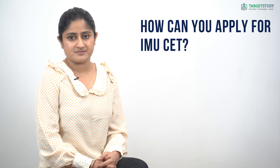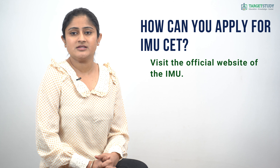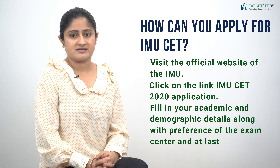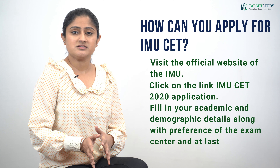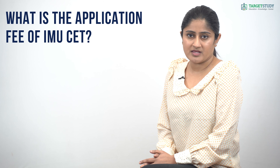How can you apply for IMU CET? To apply for IMU CET you have to follow a few steps: visit the official website of IMU at www.imu.edu.in, click on the link IMU CET application, fill in your academic and demographic details along with your preference of exam center, and at last pay the stipulated application fee.